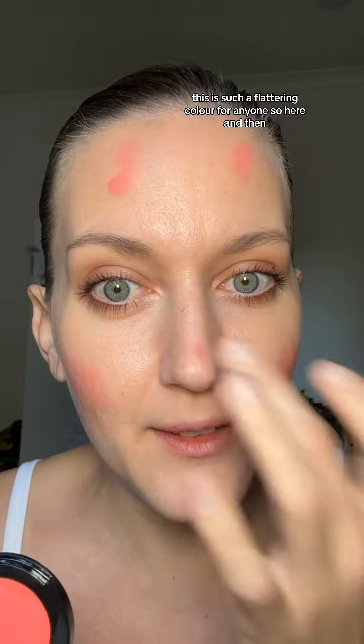So let's do it here. Same placement if you want, you can do it everywhere — totally fine. I'm going to do it up here. This is such a flattering color for anyone. And then blend it out — I'm still blending outward.